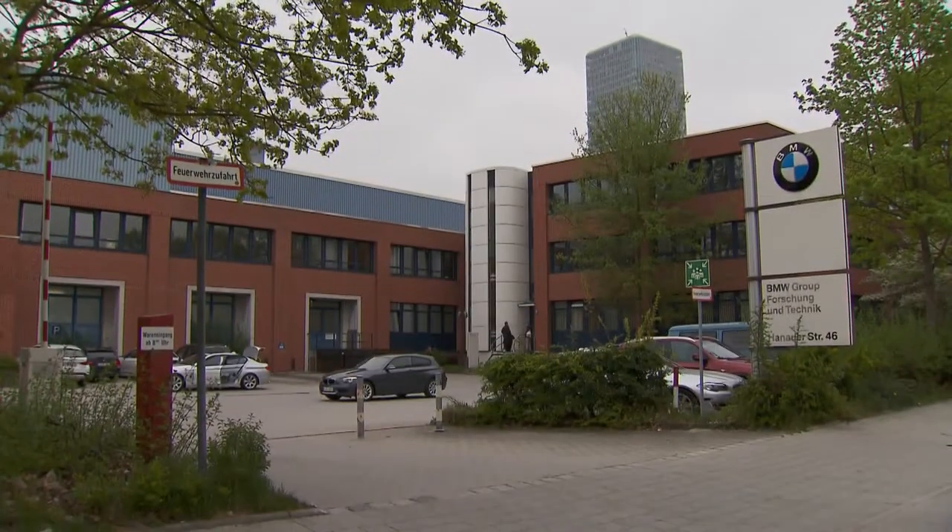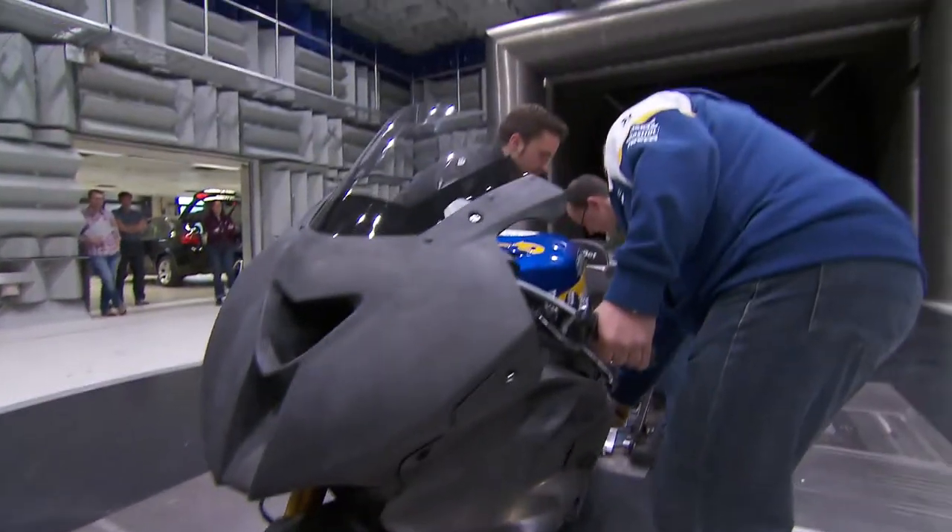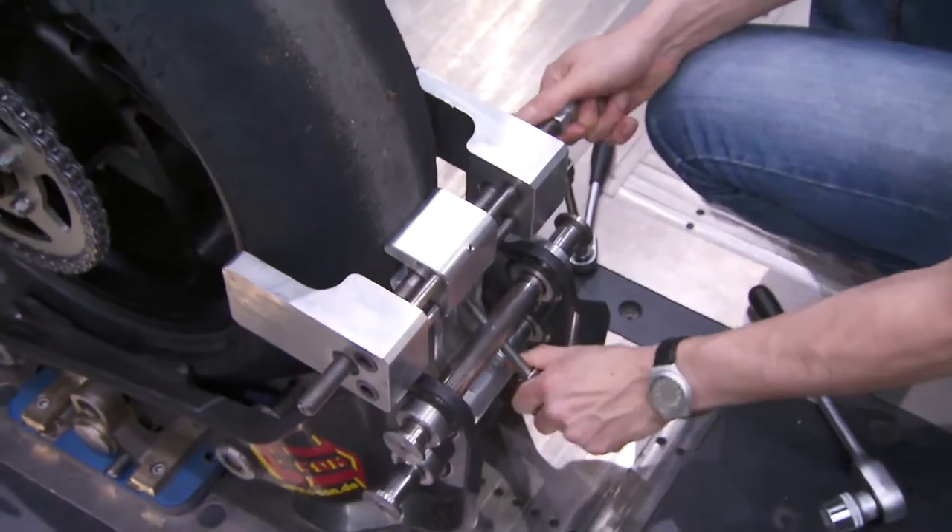Engineers at the BMW Group Wind Tunnel are preparing the BMW S1000RR for a series of tests. They can measure aerodynamics at simulated speeds of up to 240 kilometers an hour.